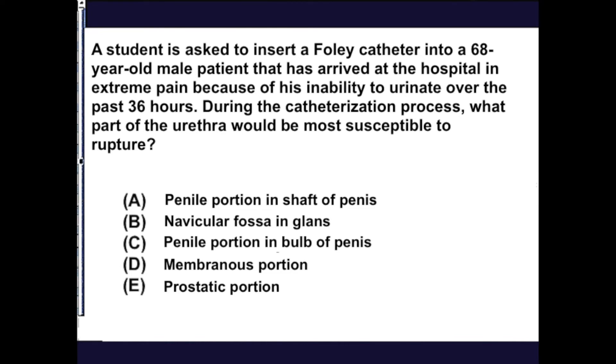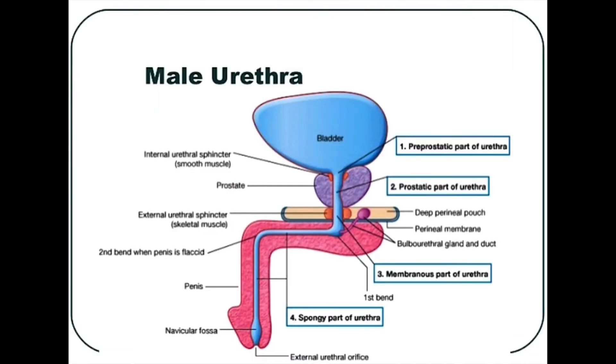The answer is the penile portion just prior to the bulb of the penis, which is option C. Let's take a look at the male urethra and see why this is the case.